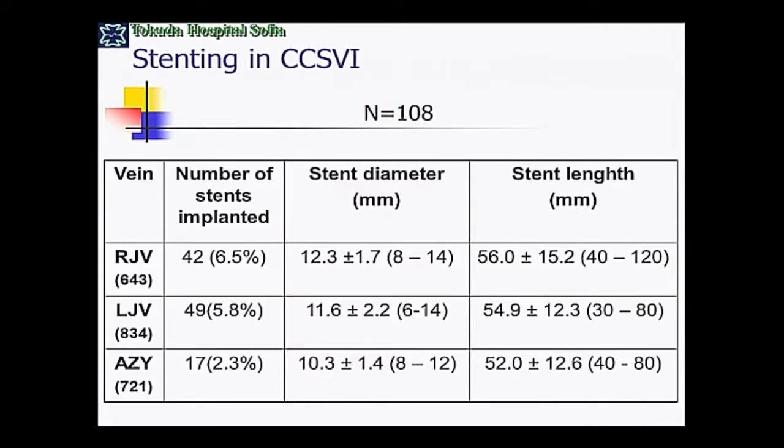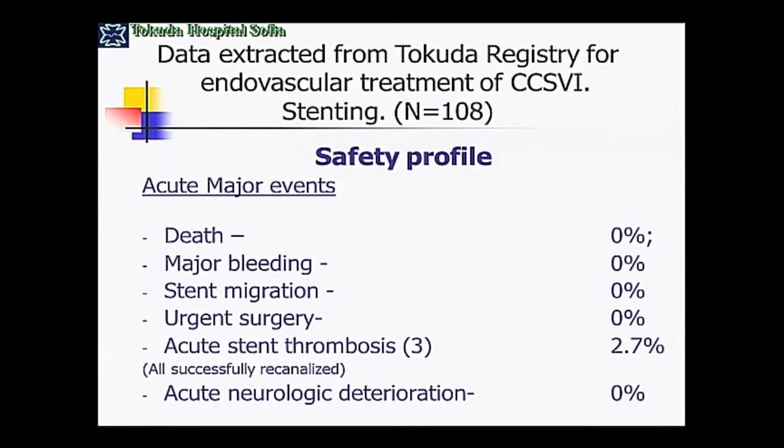Regarding the vessel region, the rate of implantation is slightly higher in the jugular vessel area and slightly less in the azygos. In the left jugular vein, the diameter of the stent implanted is a little less than in the right, and even smaller in the azygos vein. Regarding the safety profile, I would say it is very similar to balloon angioplasty — we did not have any major complications.